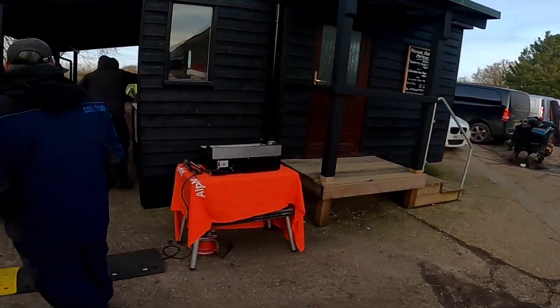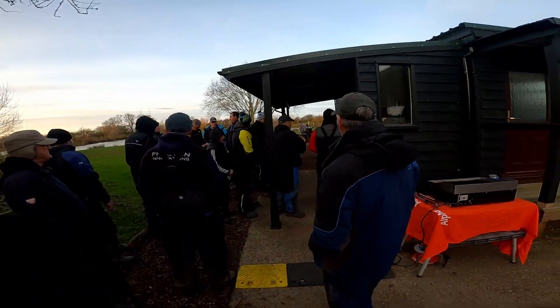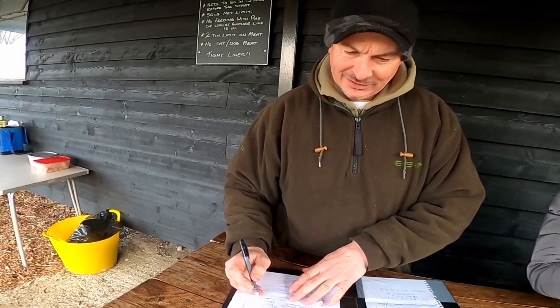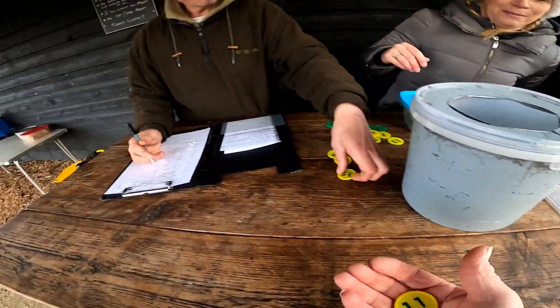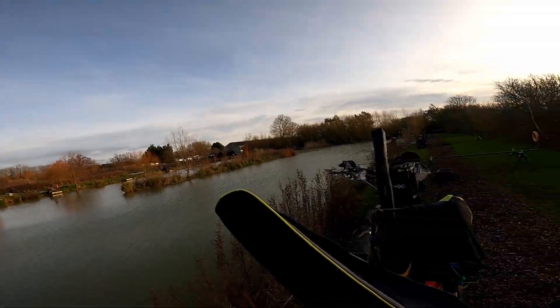Good morning peeps, I'm in a match today at Manor Farm Swilland. We've had the complimentary bacon roll done on the barbie — the electric one here. They're now doing the draw; there's quite a few people, I think there's 22. The golden peg is number 11. Let's see what number I draw out the bucket. I've got peg 11! Right, let's go and find where that is and get set up.